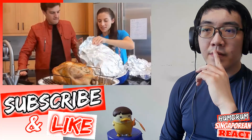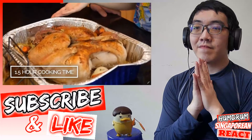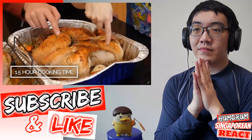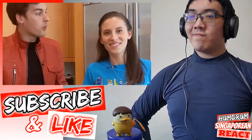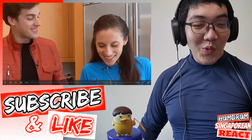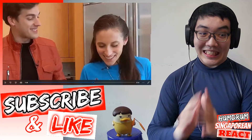And now for the spatchcock — tada! I feel like this is a really nice golden brown. This looks great. There's also this weird cleavage shot up here which is very strange. Let's keep this wholesome and family friendly.